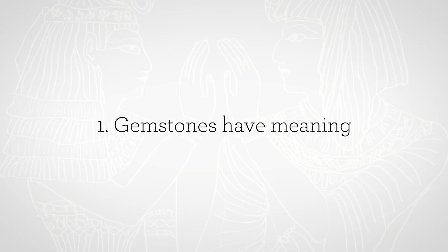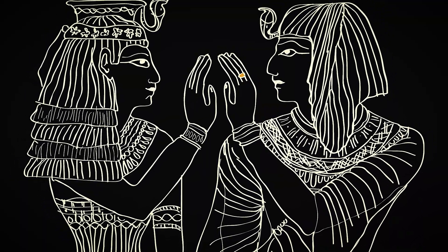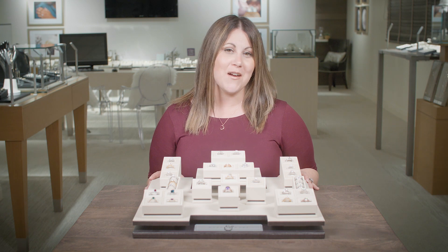Gemstones have meaning. The ancient Egyptians believed the ring finger had a vein, dubbed the vein of love, that ran directly to your heart. Offering a gemstone engagement ring invites certain energies into your customer's life and marriage.